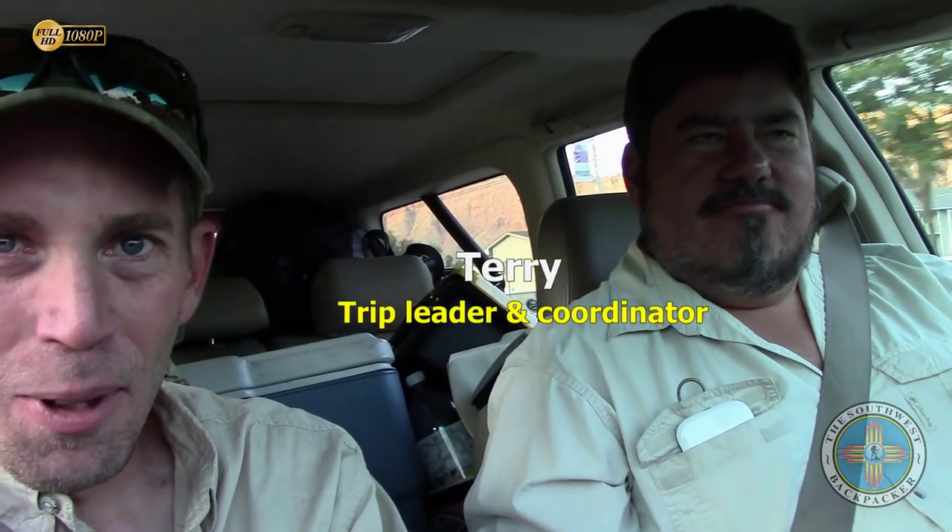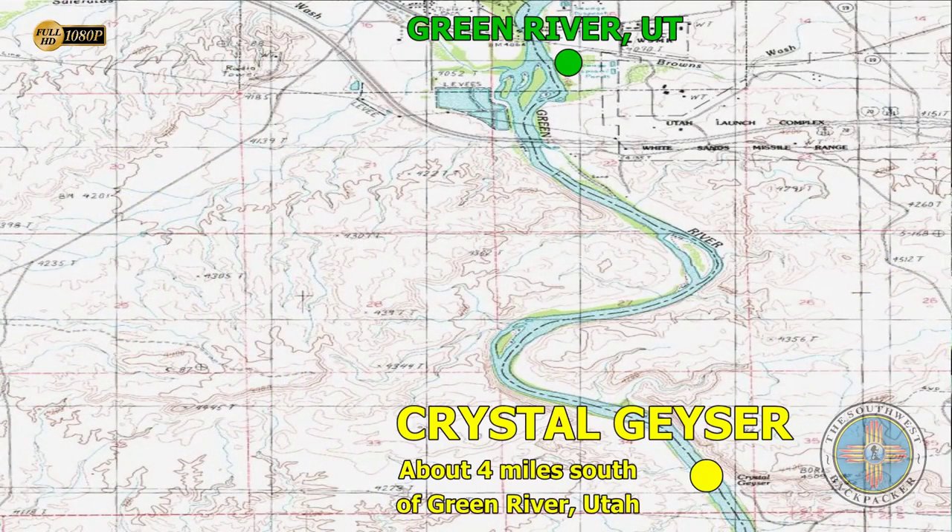Good morning! Matt from the Southwest Backpacker Channel, and I've got Terry with me today. Good morning YouTubers! We are here in Moab, Utah, and we're heading over to Texas Riverways. We're gonna sign in, get the boat unloaded, get all of our gear off the car and into their gear wagon. They're gonna boat us down to Crystal Geyser, which is our put-in at the Green River. Stay tuned — should be an epic trip for sure.